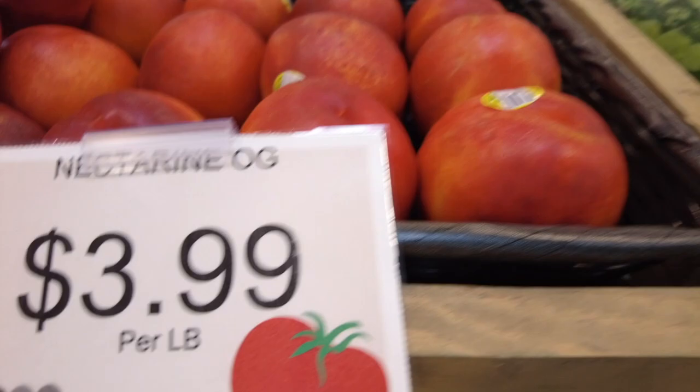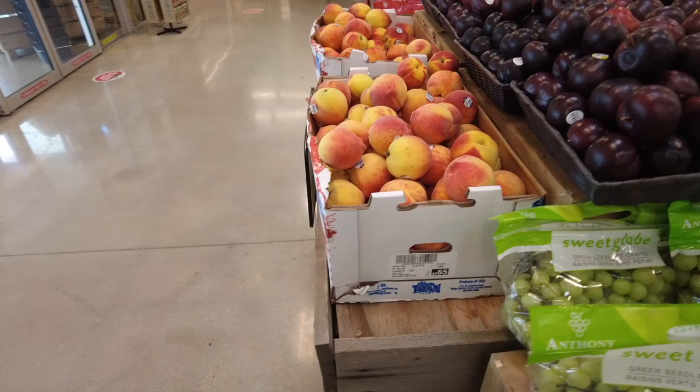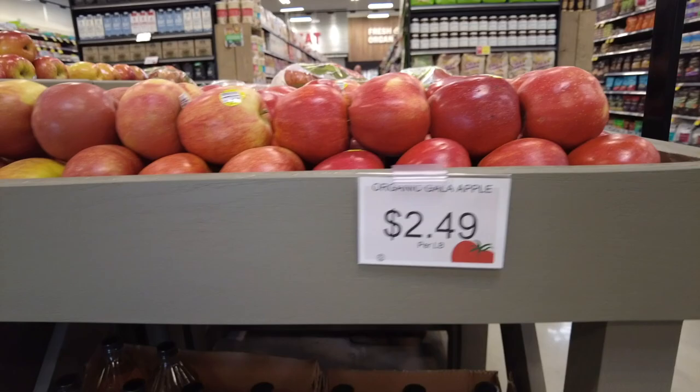Look — the Nectarine OG. When you say OG, does that mean the original nectarine? Comment below and let me know. So we've got to look for some of the brands we know. Titan Farms — I'm not a fan of the green seedless grapes, but I will look at the red seedless. Anthony Vineyards red seedless grapes right here — pop those ones in. As we keep walking, everything we have is organic: organic Gala, organic Fuji, organic Honeycrisp.